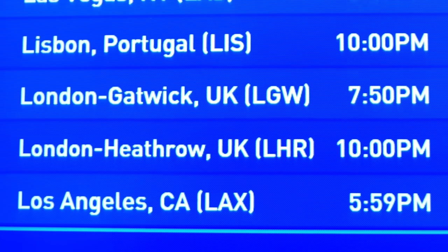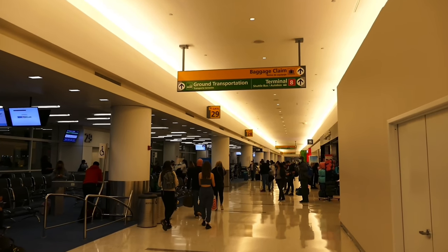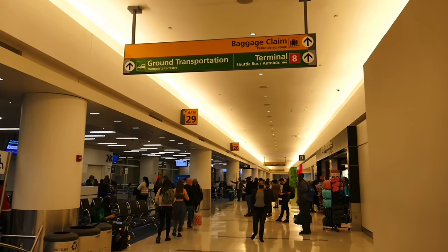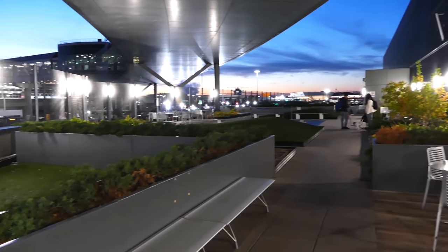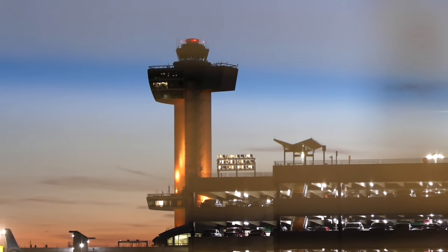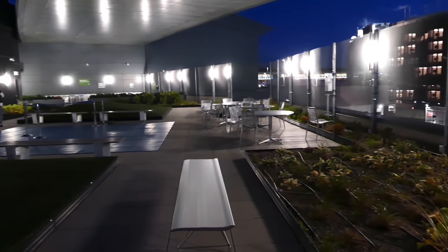JetBlue launched their first long-haul transatlantic service to London in August and now serve Heathrow and Gatwick from their JFK base. Operating from Terminal 5, the terminal's quirkiest feature is this outside terrace, a pretty unusual thing to find at an American airport. From here you can spy the iconic TWA hotel, JFK's control tower, and one of the most important things if you're an upstart airline on the London route — keeping an eye on the competition at the next terminal.